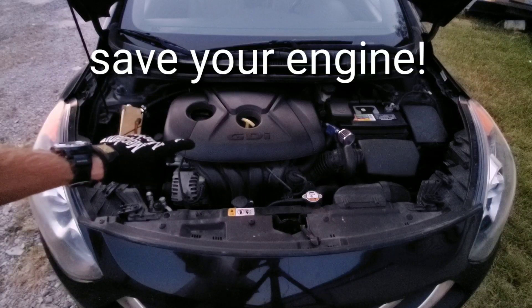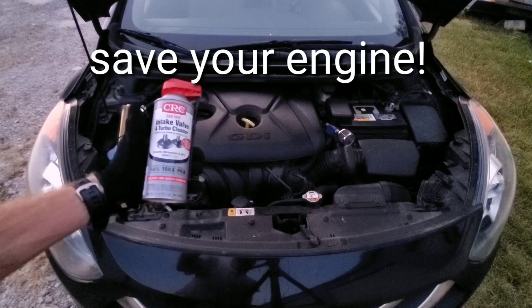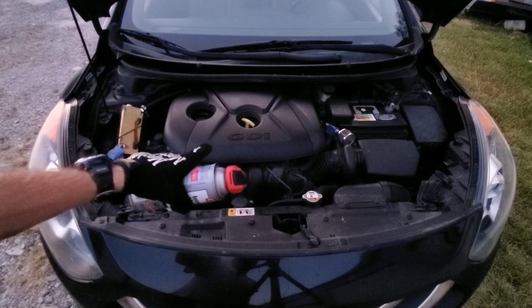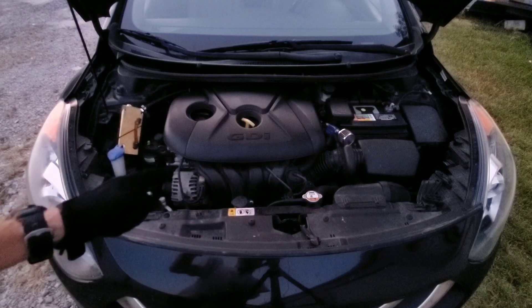Do you own a GDI or direct injection engine and have you used CRC intake valve and turbo cleaner or Seafoam motor treatment? Well if so, you guys got to see this.